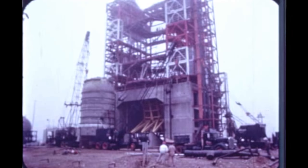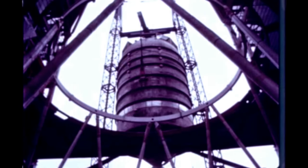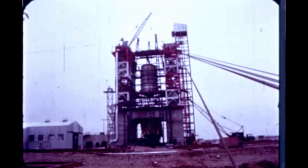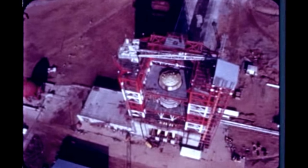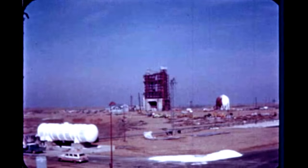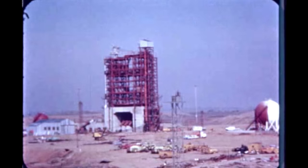At Douglas Aircraft's Sacramento test facility, S-4B battleship tank pre-installation preparation was completed, and the stage was installed in beta test stand number one on December 18th. Water calibration of the battleship tank was completed successfully later in the report period. Installation of exterior components is underway and will continue next quarter. Construction of the all-systems test stand beta 3 continued this quarter with installation of structural steel and building of propellant storage tanks.